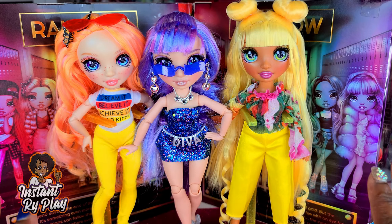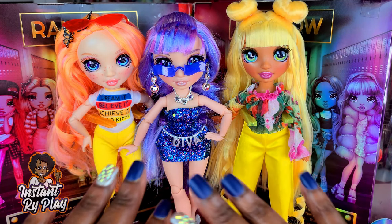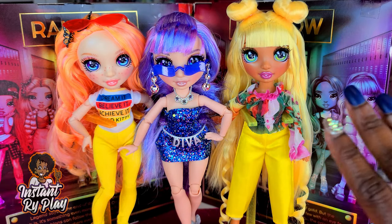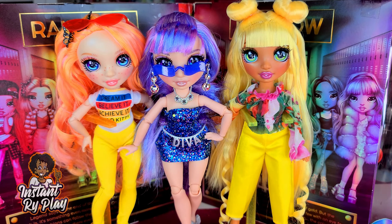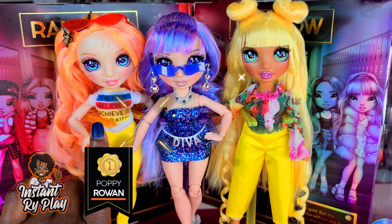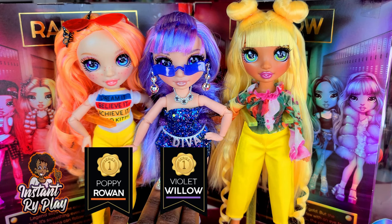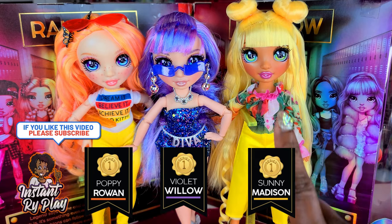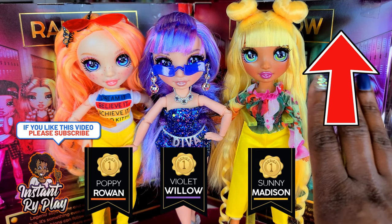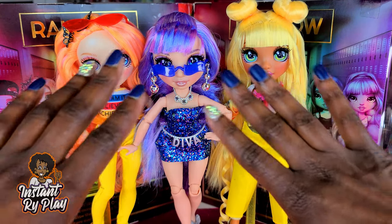Previously, I unboxed some of the Rainbow High dolls — these are new dolls and everyone is clamoring for them, on the hunt for them, hoping to get them. I unboxed Poppy Rowan, I also unboxed Violet Willow, and your girl Sunny Madison. Check out the card above if you want to take a look at those videos.